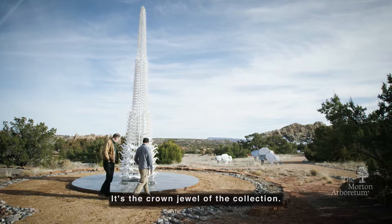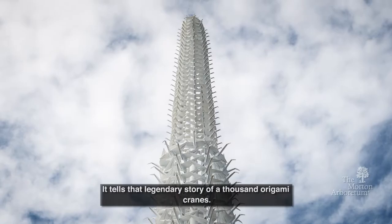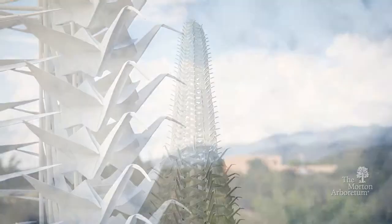Masterpiece is the crescendo of Origami in the Garden. It's the crown jewel of the collection. It tells that legendary story of a thousand origami cranes.